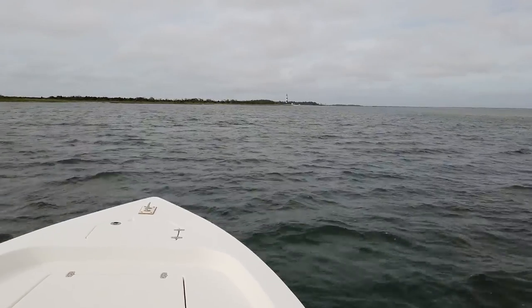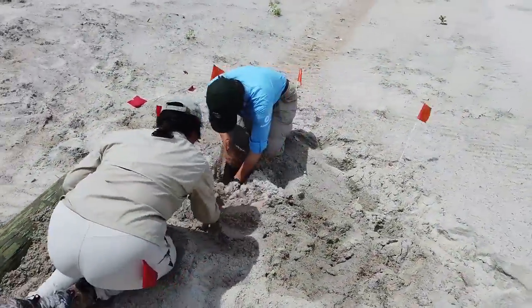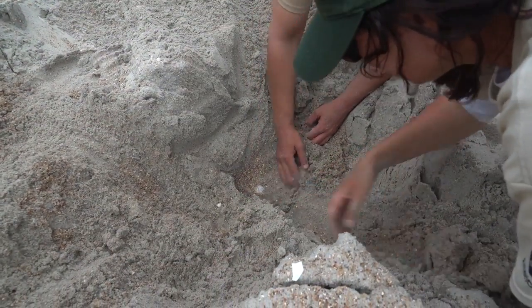We went out to the Cape Lookout National Seashore islands in order to do some sea turtle surveying. We spotted some false crawls, which is when the moms come out and they don't exactly nest, but we can see their tracks on the sand. We also found a couple of sea turtle nests, which was exciting, and we go ahead and mark those off to find some hatchlings later in the summer.